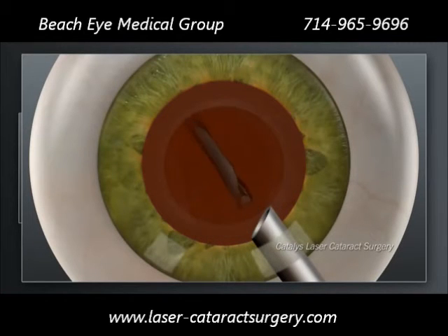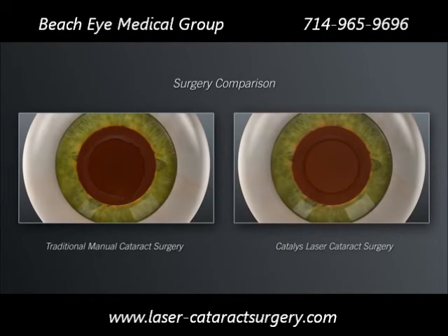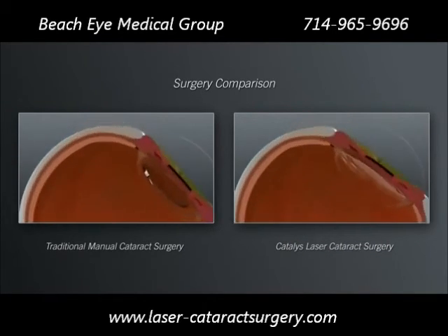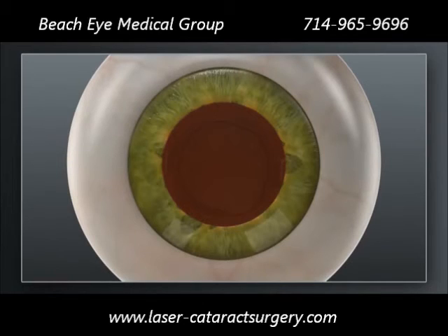For both traditional and Catalyst procedures, the precision of these steps sets the stage for accurate positioning of the replacement lens. And accurate positioning of the replacement lens is critical for achieving the desired visual outcome. Depending on your preoperative vision and desire for reduced dependence on glasses, your surgeon may recommend a treatment plan that could include a specific lens implant type and additional incisions in the cornea. In traditional cataract surgery, these corneal incisions are made with a hand-held blade. With Catalyst, your surgeon can create these incisions exactly as intended, with laser precision.